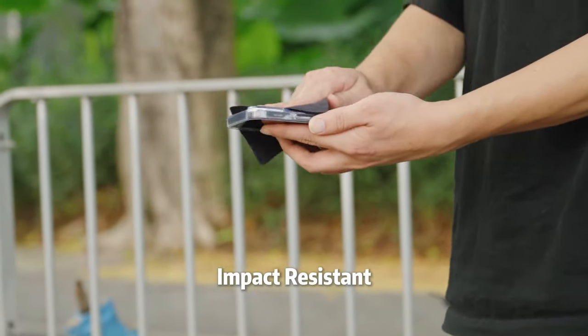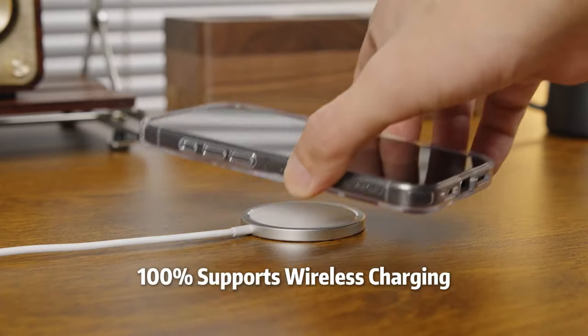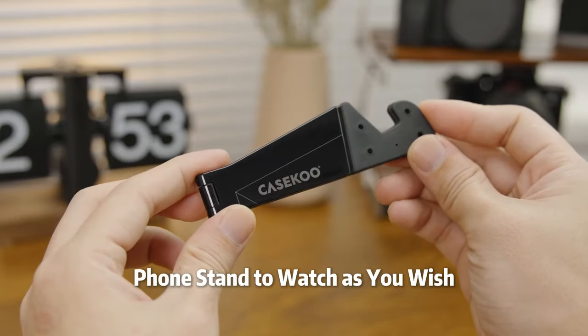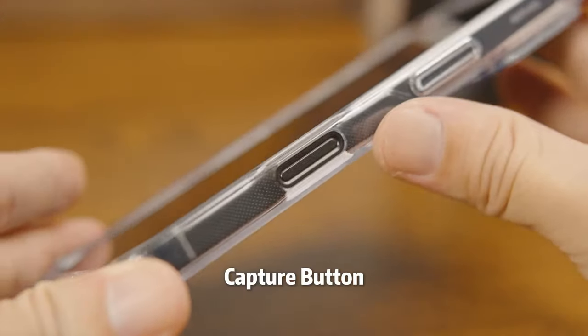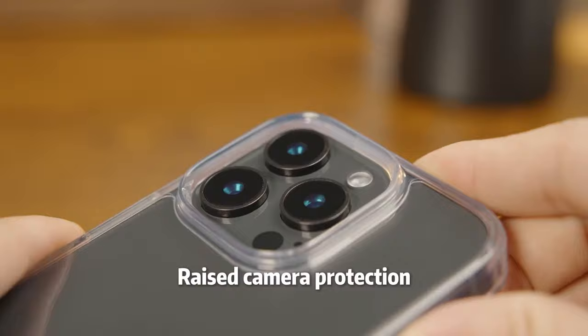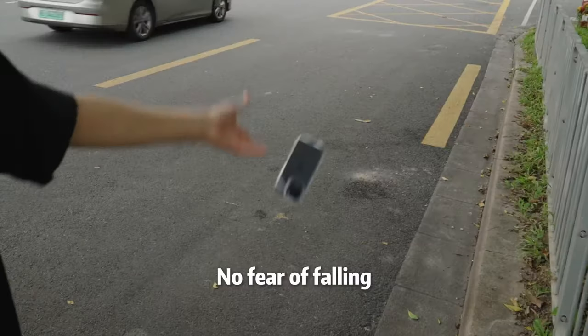Surviving drops from up to 12 feet, with U-Shock air pads on each corner and a tough three-layer frame, it's like wrapping your phone in armor. It's fully compatible with 25W MagSafe charging, meaning you can keep your phone juiced up without removing the case. Plus, the raised edges around the camera and screen ensure your device stays scratch-free, even when laid flat.